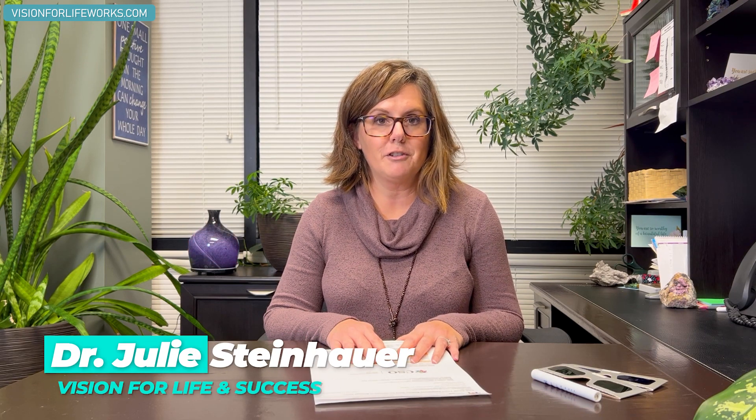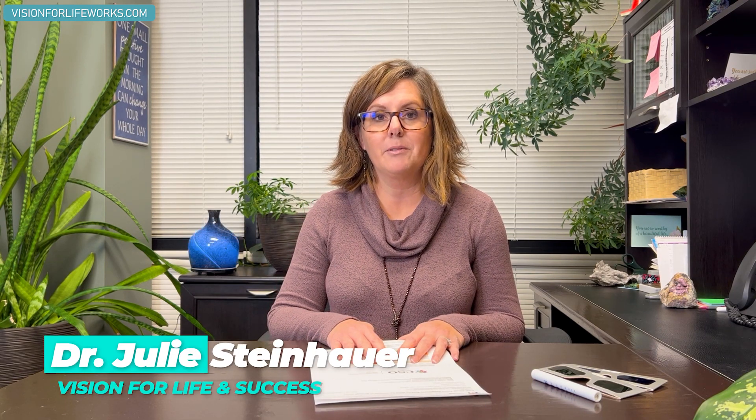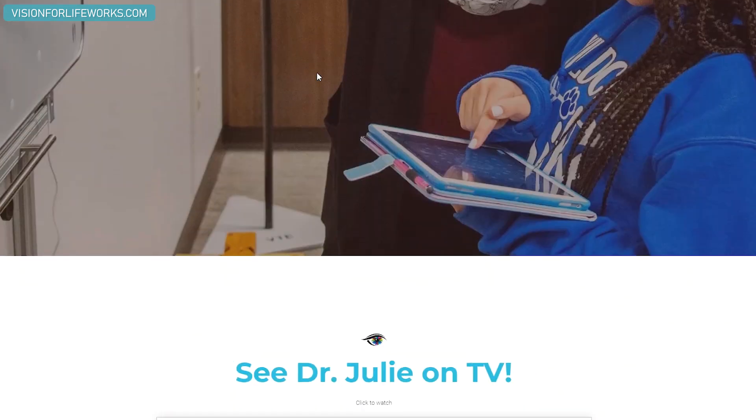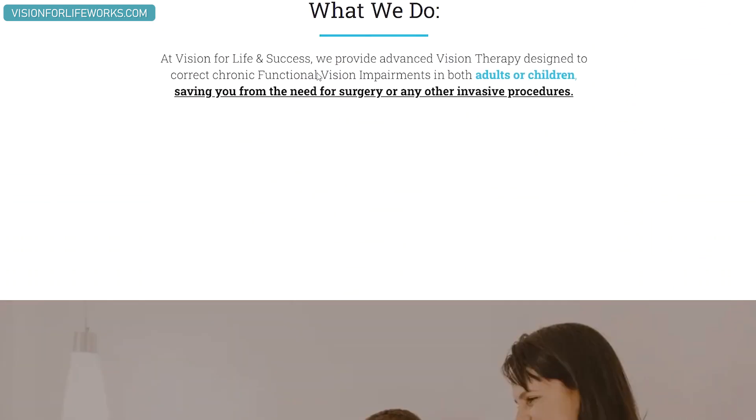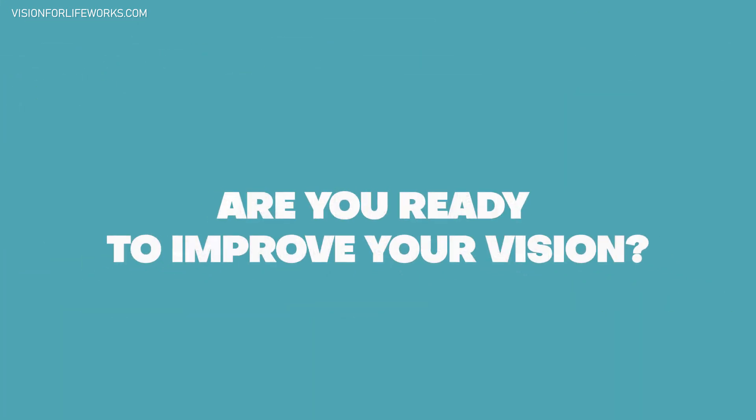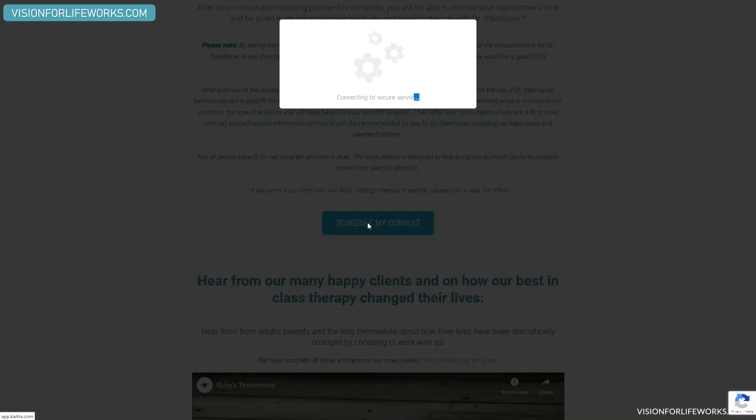I have a really interesting article and I'm going to cover some of that with you. I'm Dr. Julie Steinauer. My clinic is Vision for Life and Success. If you'd like to connect with us and you're not local, the best thing to do is go to our website at visionforlifeworks.com. And if you're ready to take that next step for improved vision, schedule a consultation. If you are local to us, give us a call at 618-288-1489.